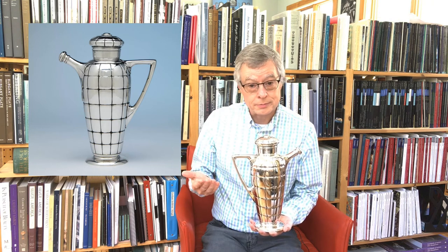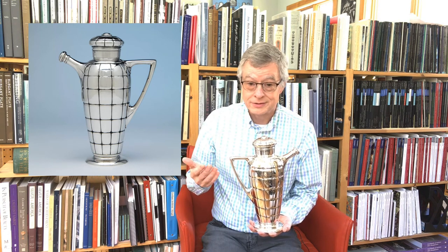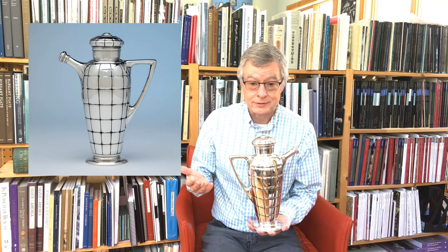Cocktails became increasingly popular, and that is in part because it became increasingly socially acceptable for women to drink cocktails, and also because the bootleg alcohol that was being made at the time tasted terrible, and they had to cover it up.